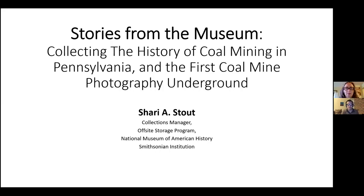Good afternoon everybody and welcome to another edition of Online Virtual Museum. Today we're joined by Sherry Stout from Smithsonian's National Museum of American History. She'll be doing a presentation on some historic mining photography that was taken in Pennsylvania. It was actually commissioned by the Smithsonian and she'll go into a little bit of the history about that.